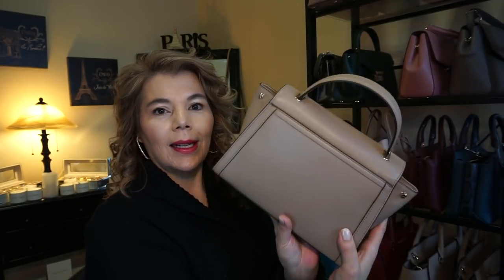This one is the Michael Kors Whitney medium in the color truffle — again in the smooth leather with gold hardware. Both of these do have long adjustable straps.